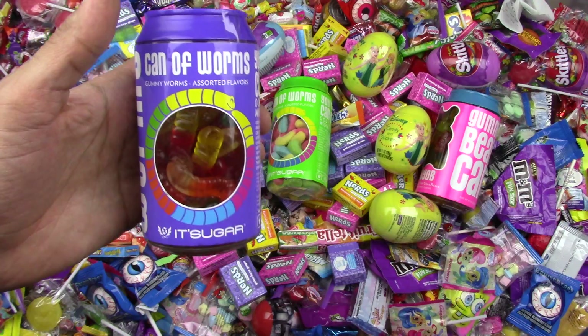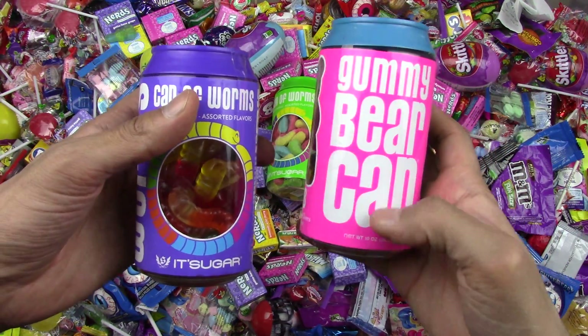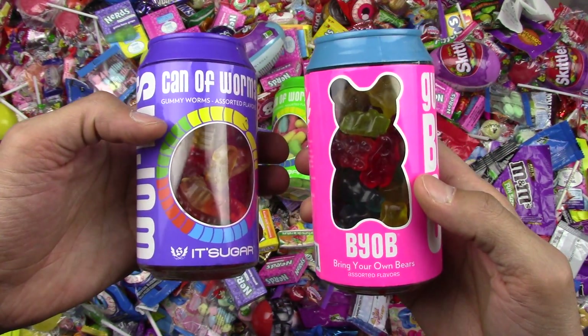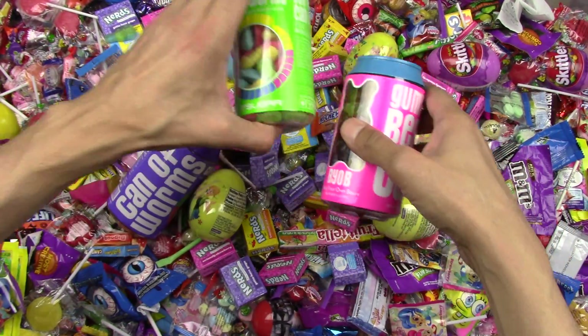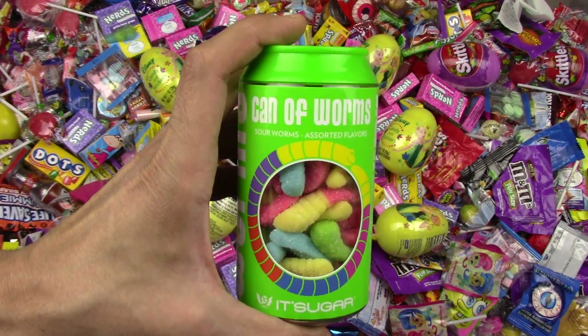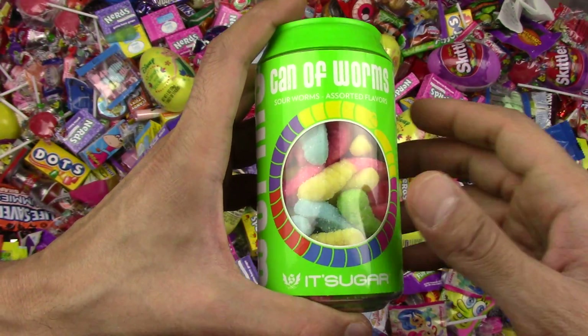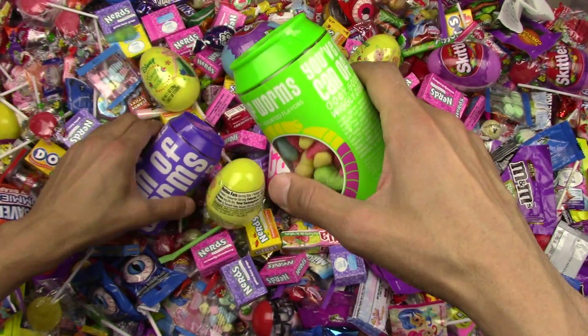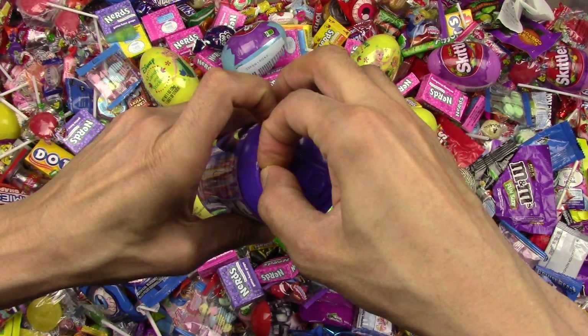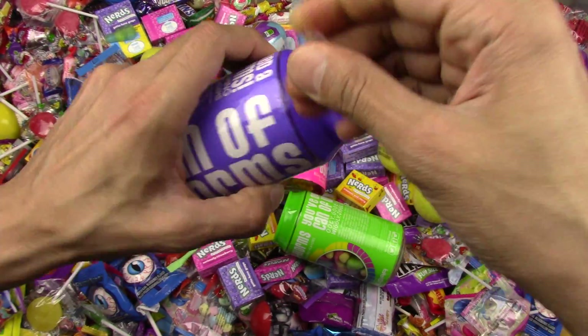Gummy bears! I want a gummy bear. I want a yummy, yummy, yummy looking gummy bear. Gummy bears — we got different cans of gummy bears. The green gummy bears. It's sugar gummy bears. Let's open them up and check them out. Gummy, gummy bear. How do you open this? Okay, let's start with this one, the purple. Gummy, gummy, gummy bear.